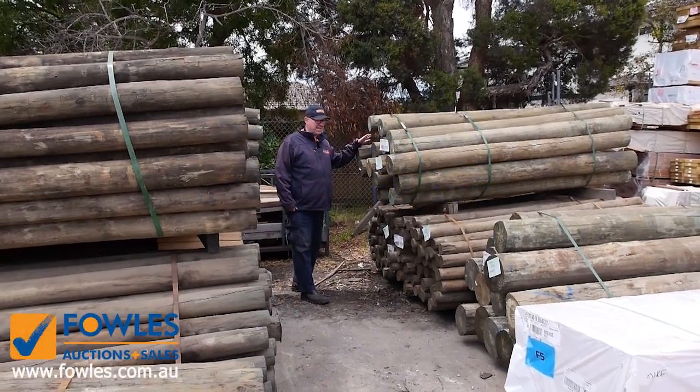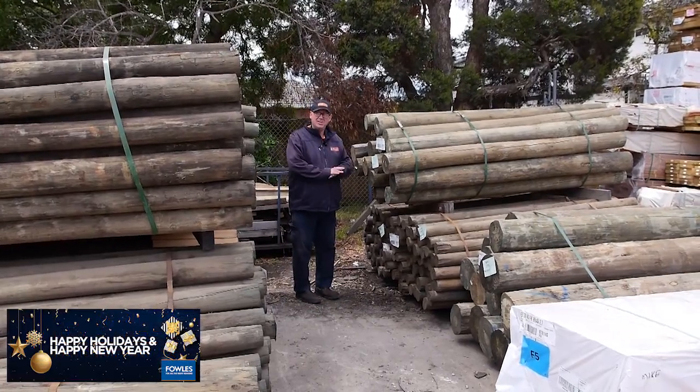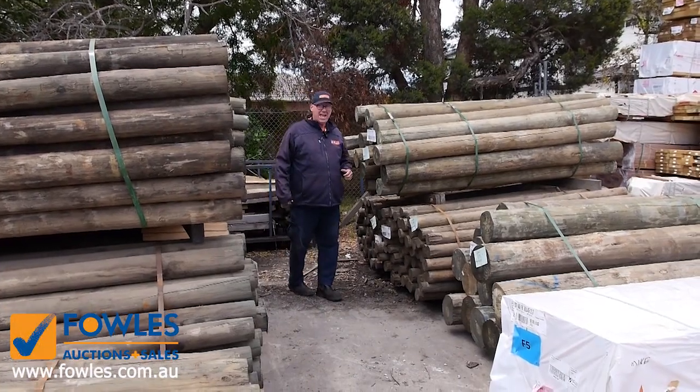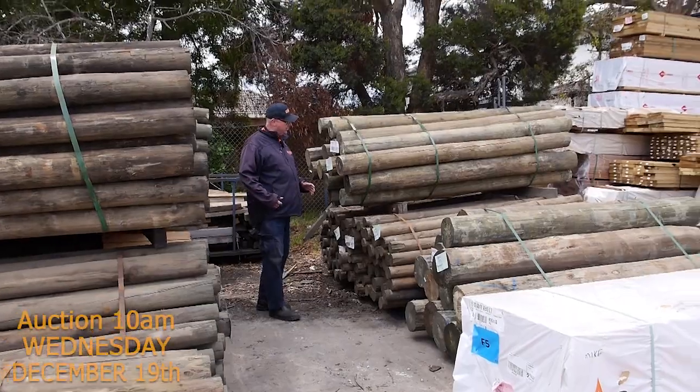Hello, Michael from Fowzea once again for the final auction preview for 2018. Wednesday the 19th of December 2018. Last auction of the year and we've got an absolutely massive one to finish things off with. Let's go for a walk and have a look now.